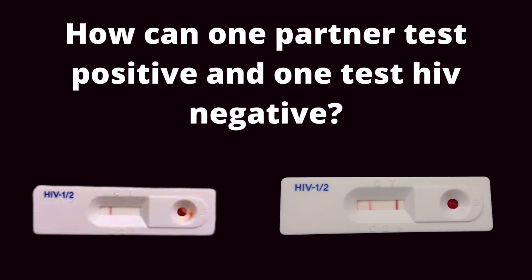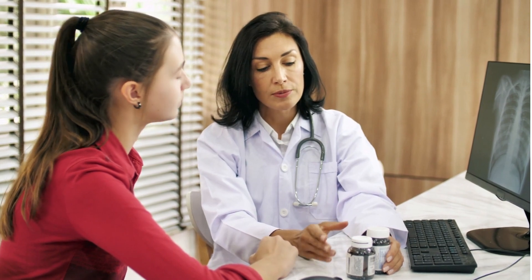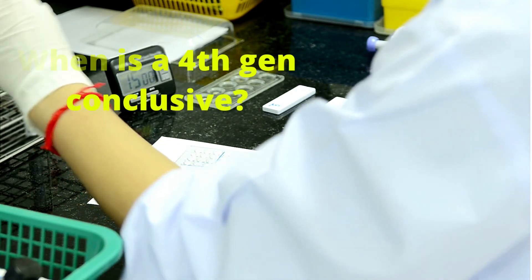How can one partner test positive and one test HIV negative? Hello, it's Mark Medicals with the latest on HIV cure news, HIV symptoms, and all about HIV transmission. As a bonus, I will tell you when HIV tests are conclusive, so be sure to watch this video till the end.